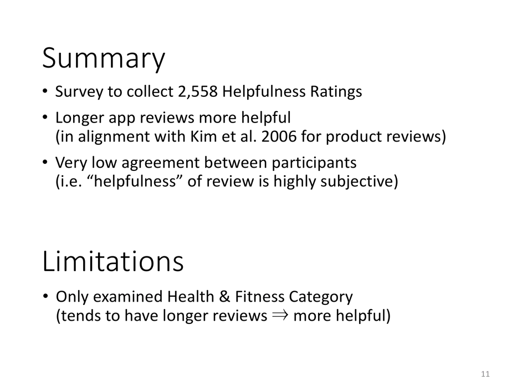In terms of limitations, we've only looked at the iOS health and fitness category, which tends to have longer reviews, so I'd expect reviews in this category to be generally more helpful. If we were to look at a different marketplace and category with more spam, users would probably be able to agree upon reviews that are clearly spam, which would push that Krippendorff's Alpha up. That said, once you filter out clear spam reviews, you're back to the same problem of separating helpful from unhelpful.